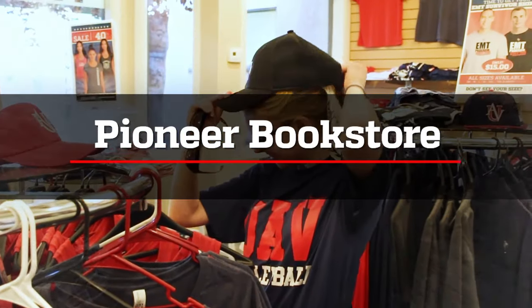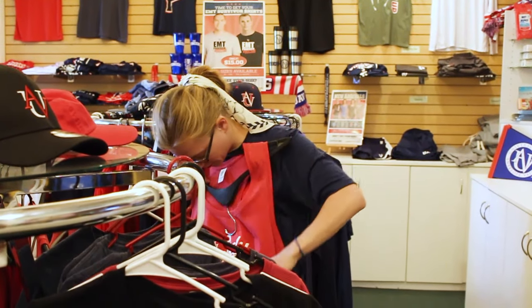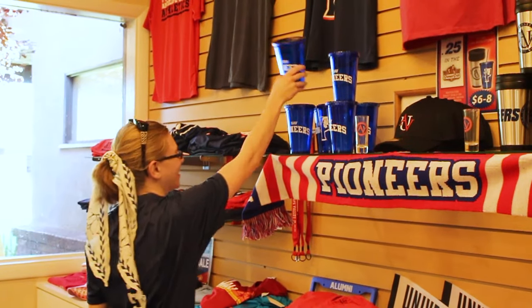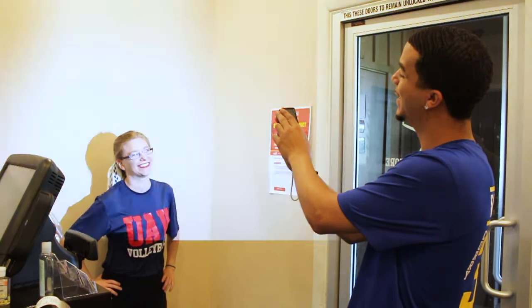Let's head over to the Pioneer Bookstore. The bookstore not only offers textbooks for your classes, but is a spot where you pick up your uniforms, your school ID, and school supplies. Feel free to stop by anytime and check out all the new apparel items.